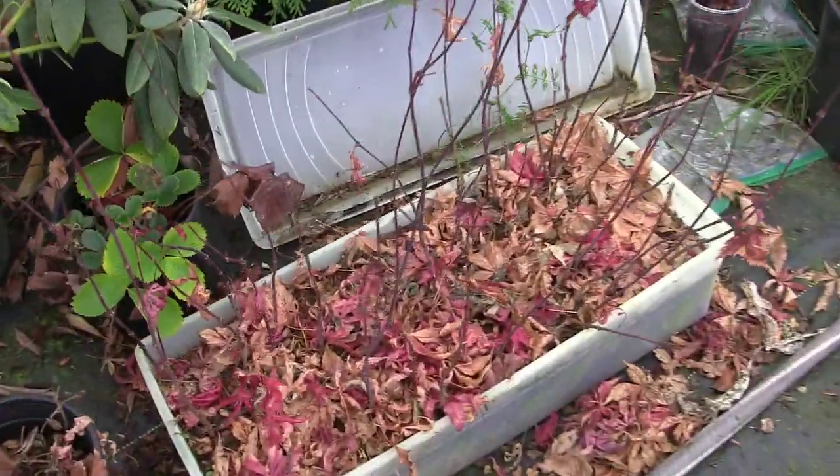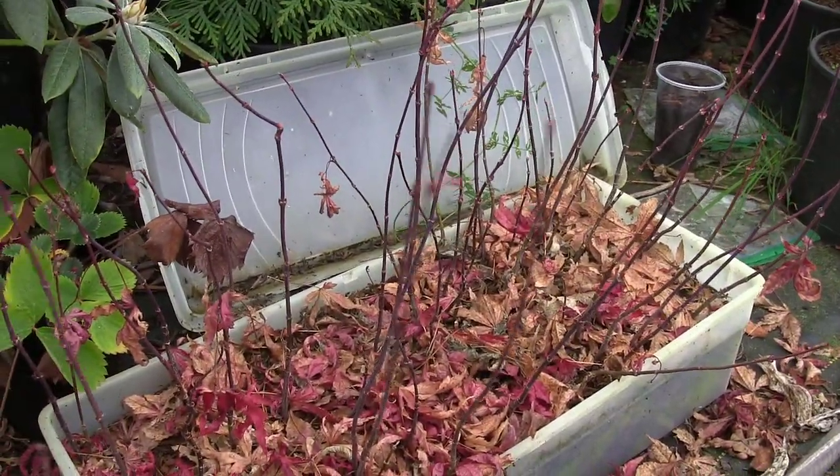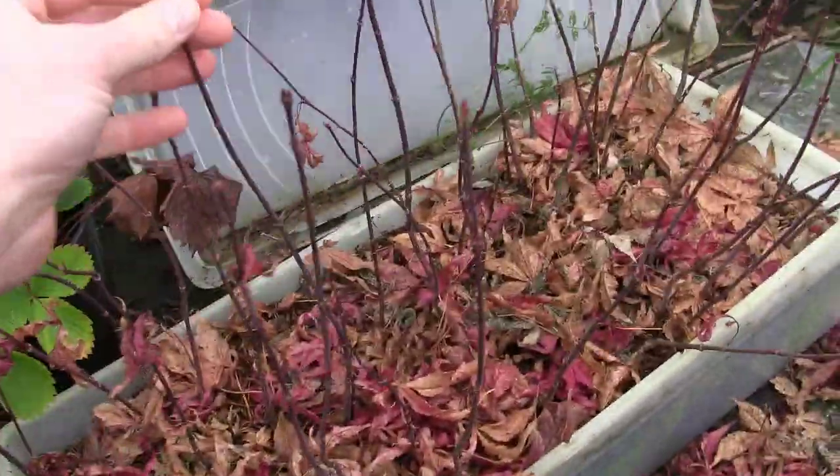There are our little beauties right there. As you can see, all the leaves have fallen off and all that brilliant red is gone. Remember that? Wasn't it beautiful? But look at what we've got left over.